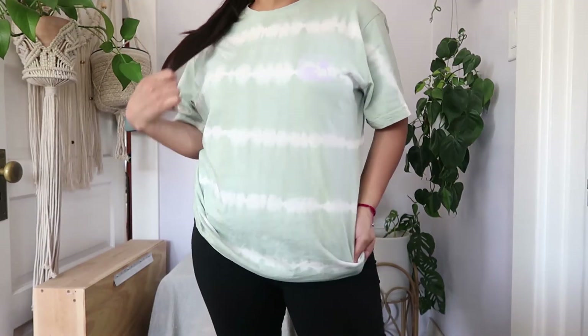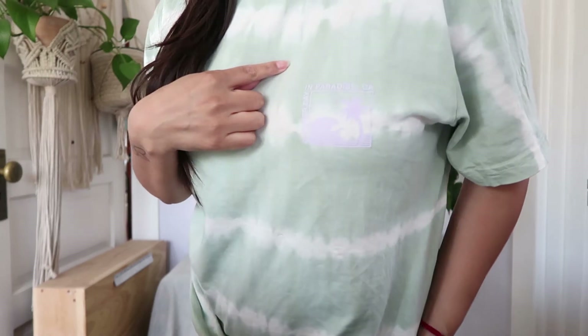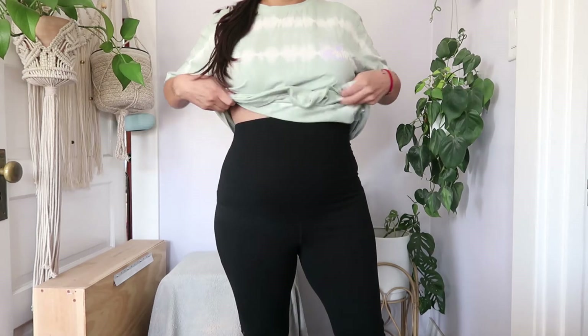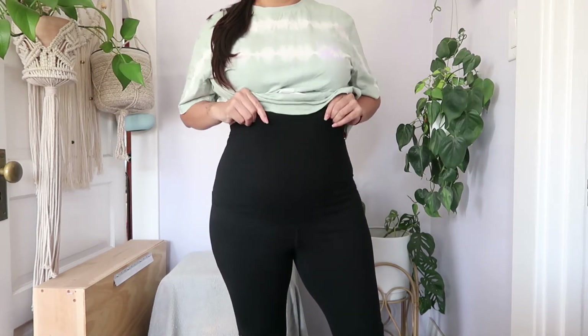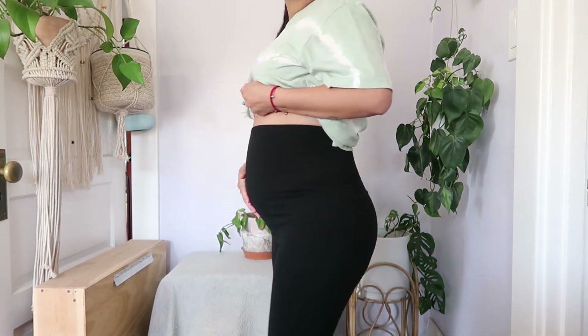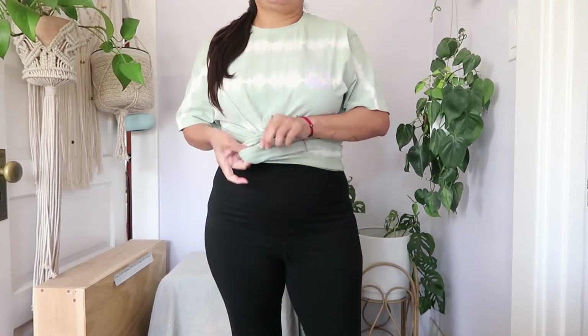Tuesday's outfit was another comfy one — again just running errands. I went with an oversized tie-dye t-shirt in mint with a little lavender, and then full-length maternity leggings from Target because it wasn't that hot that day. Very comfortable, highly recommend them. I tied the t-shirt in the front just to showcase the belly a little bit more, and paired it with a black hat with a peace sign in pride colors.